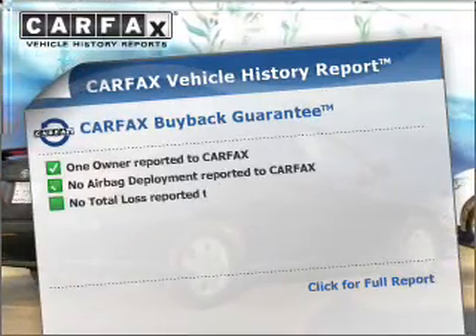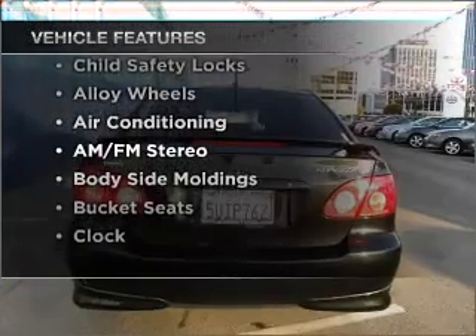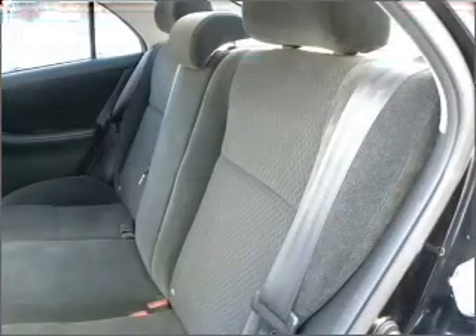Carfax has offered to provide you with peace of mind. Plus, enjoy these notable features that are included in this vehicle: air conditioning, cruise control, and AM-FM stereo.